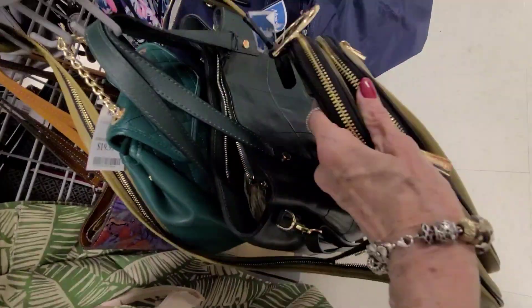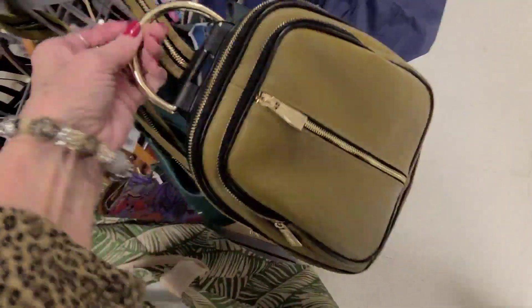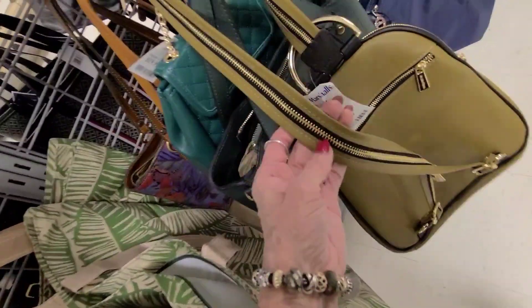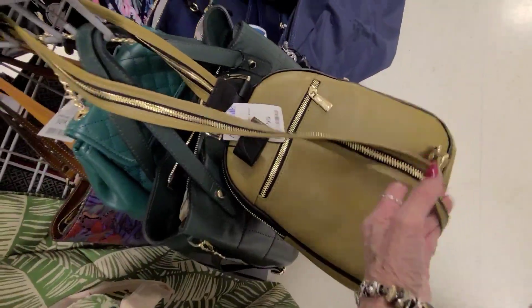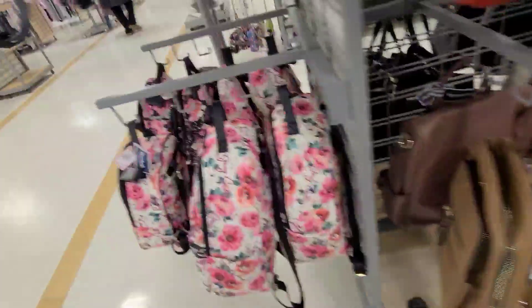A very smooth leather with that hard little top handle, but it's like a shoulder strap here — or you can put it on one shoulder, open it up, and use it as a backpack. Now let's see what else we have around the corner.